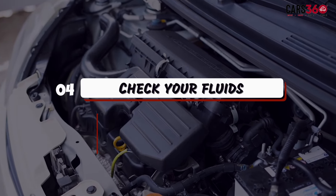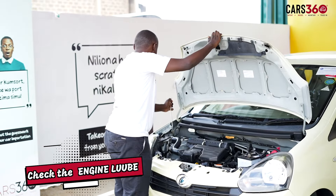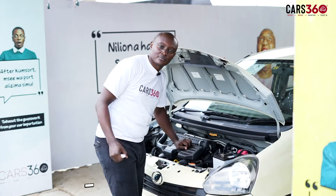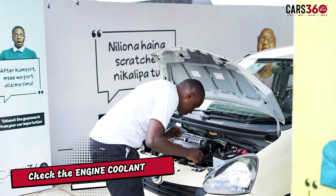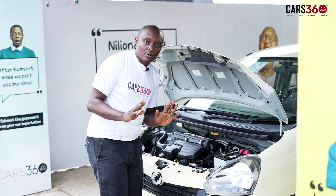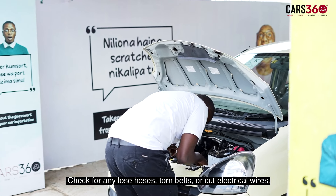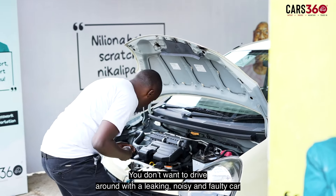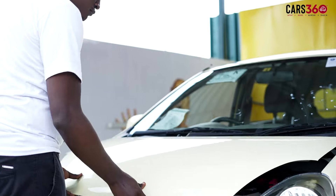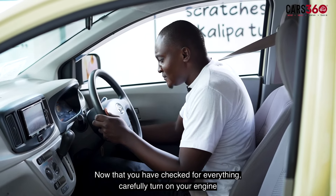Step 4: Check your fluids. Once there, check if your engine oil is at the right level, check your gearbox is on the right level, and check your coolant is full in the radiator. Check for any loose hoses, torn belts, or cut electrical wires. You don't want to drive around with a leaking, noisy, and faulty car.